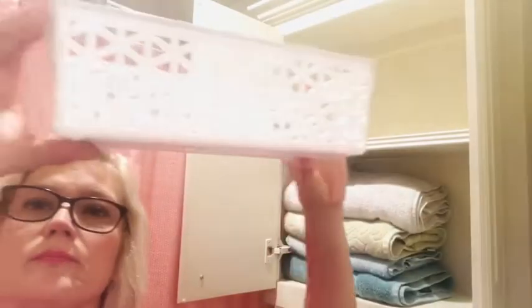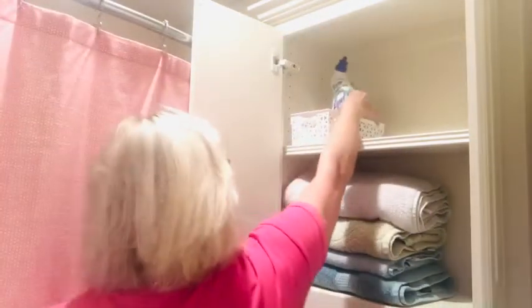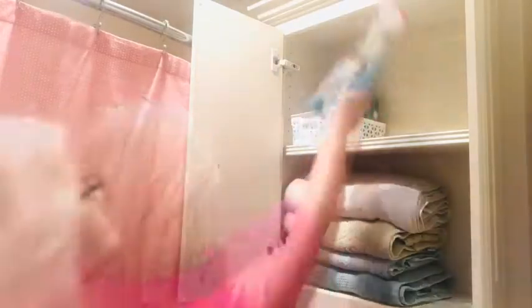Before I got started, I talked with the girls and asked them what their goals were for this space. They really wanted a quick and easy way to keep the bathroom clean and also have the things they really use on a regular basis easily found and accessed.